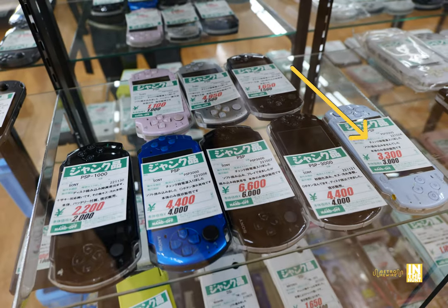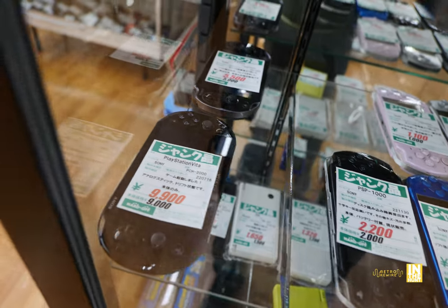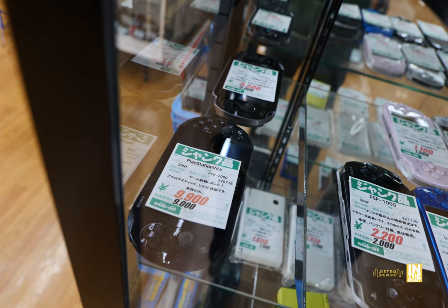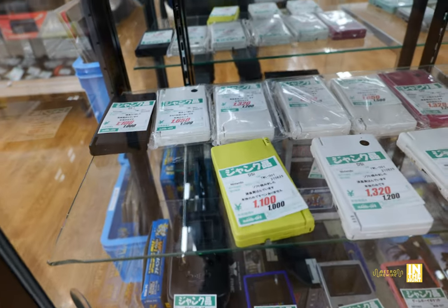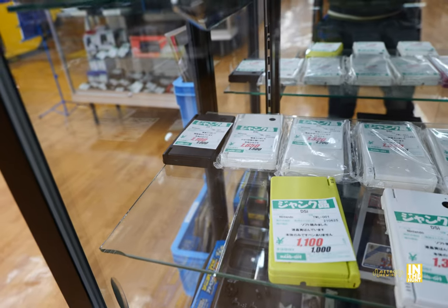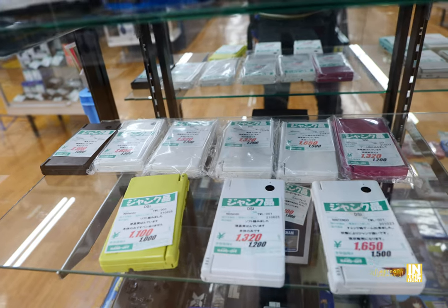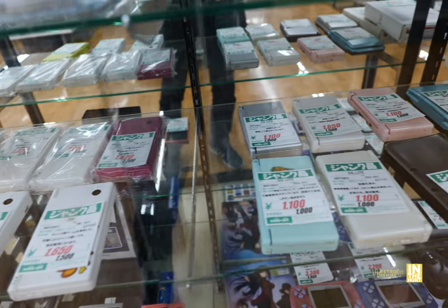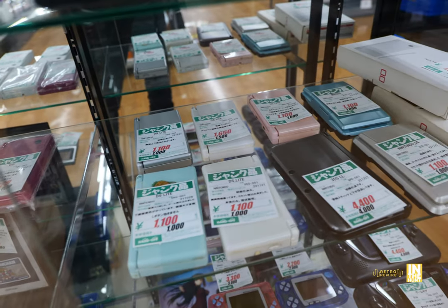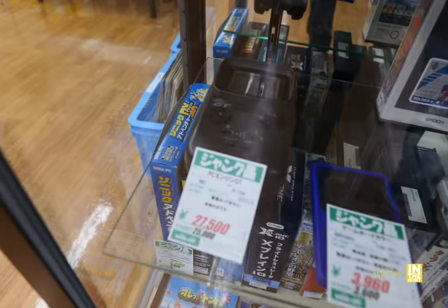That really light colored one was 3,300 yen — that thing was mean looking. And then a couple of PlayStation Vitas: the one in the back is 5,500 yen. Sometimes they put stuff in the junk section because it's the console only with nothing to charge it and they have no real way of confirming operation. Here we have more handhelds and the Nintendo varieties. I do like that original Nintendo DS clamshell — that was my first DS and it's great.